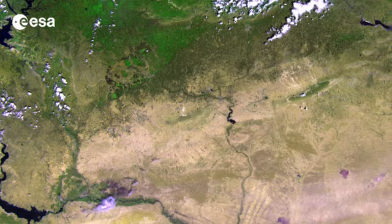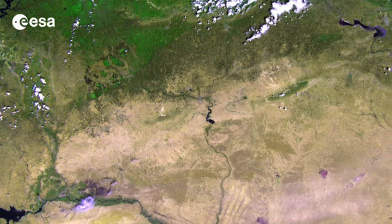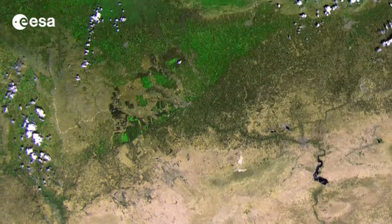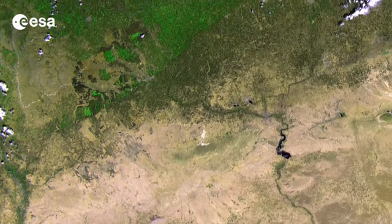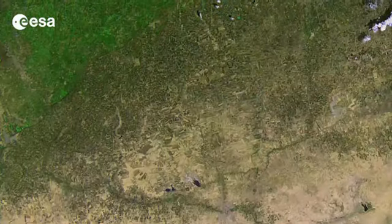ProbaV will map land cover and vegetation growth across the entire planet every two days with its vegetation imager. In this image, the contrast between the green areas, some with agricultural plots, and these sparsely vegetated areas is evident. It demonstrates ProbaV's ability to see slight differences in vegetation cover.